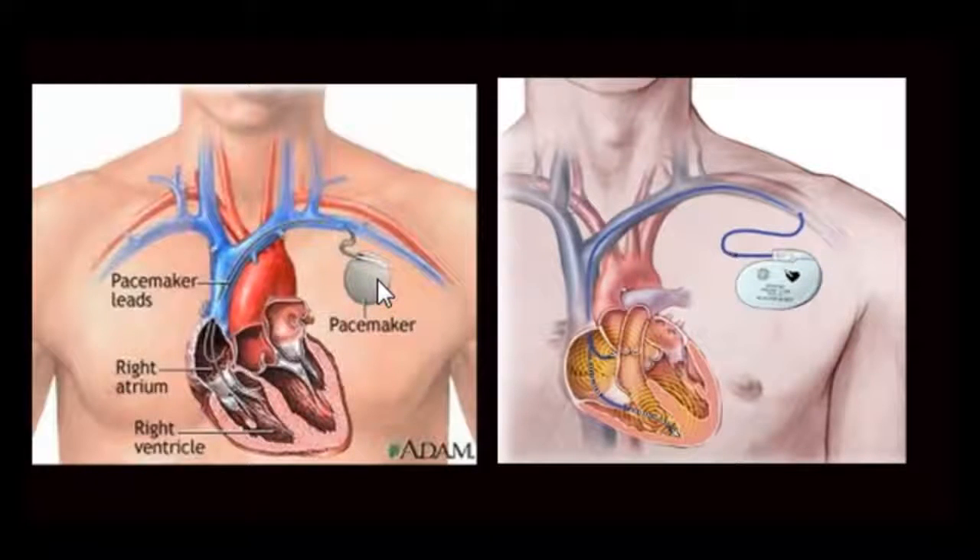Connected to this pacemaker battery is a wire that goes into the vein, traverses all the way into the main veins, then into the right atrium and into the tip of the right ventricle. There are times when we may have more than one wire placed inside the heart chambers. In this picture, we have one wire going straight into the ventricular apex and another wire in the right atrium.